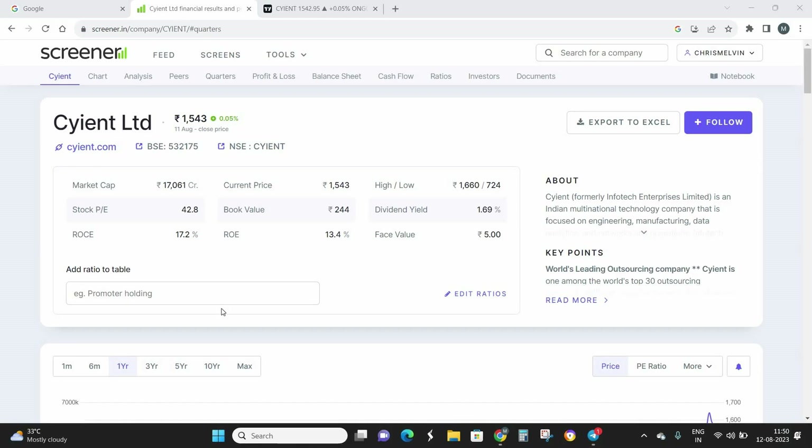Hello everyone, welcome back. It's Chris here, founder and CEO of TradeMasters. In today's video we're going to look at a mid-cap stock called Science Limited. This is a fundamentally strong stock belonging to the IT sector — specifically a software development company producing software for a wide variety of industries including aerospace, healthcare, railway, and telecommunications.